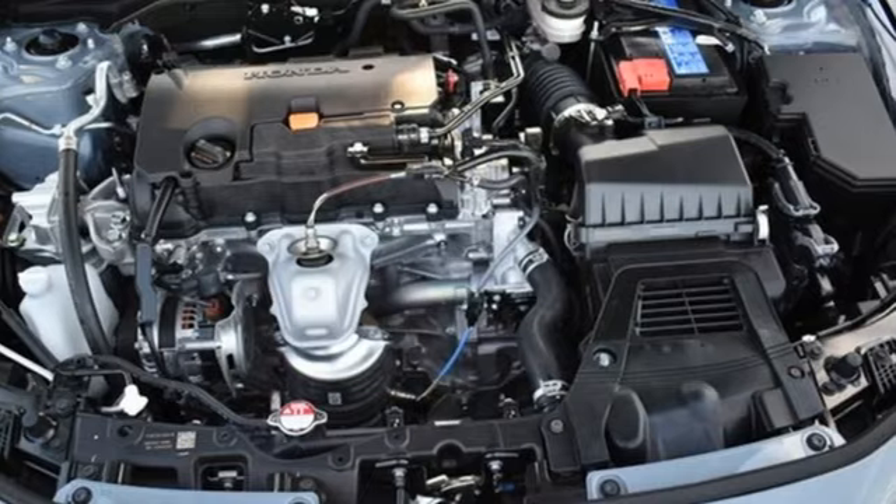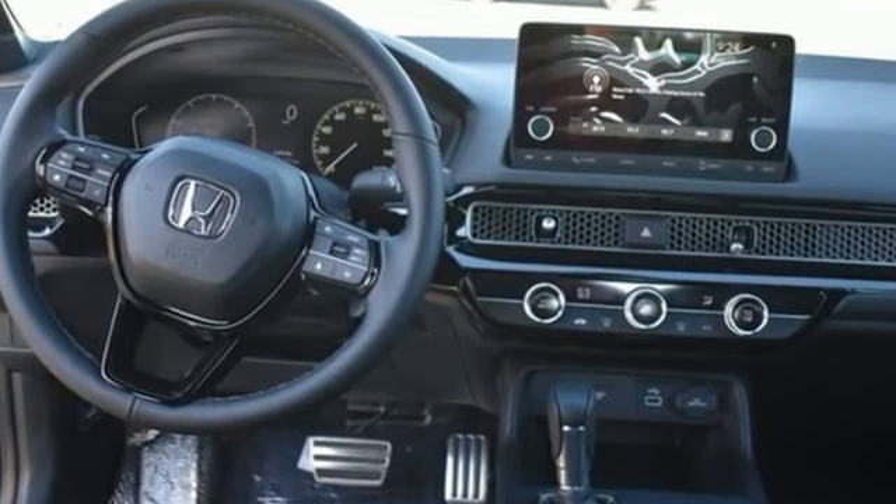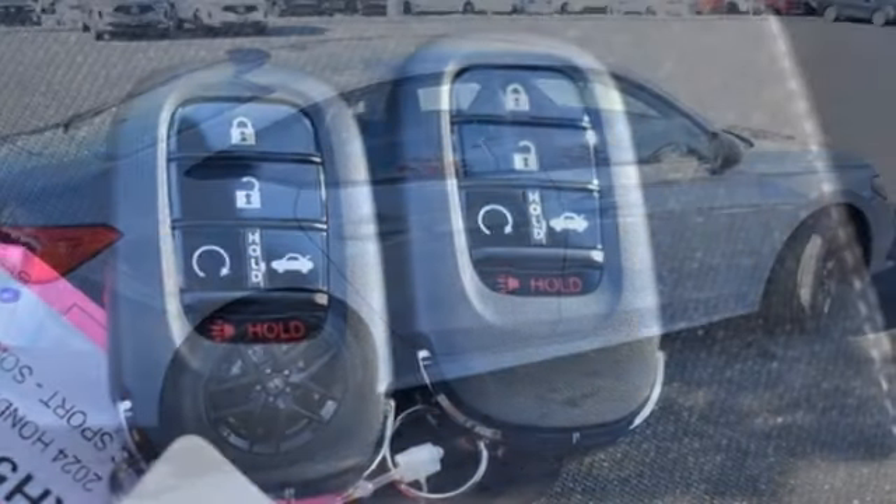Streaming audio, doors and push button start proximity key, air conditioning, steering assist cruise control, wireless phone connectivity, leather steering wheel.